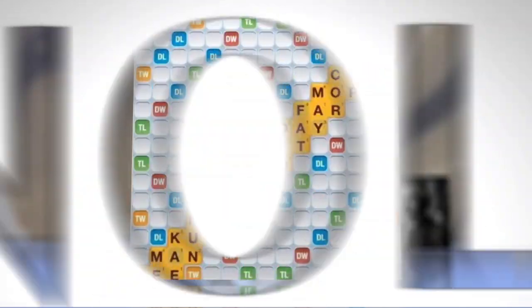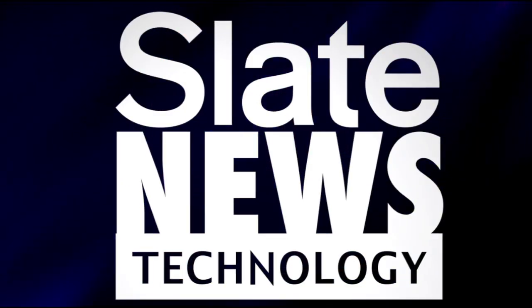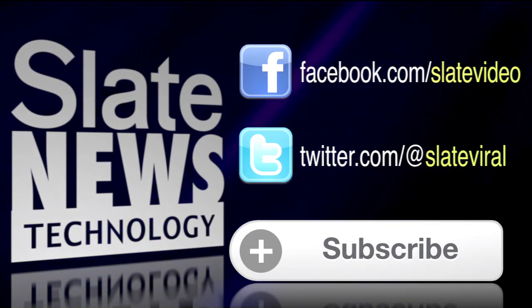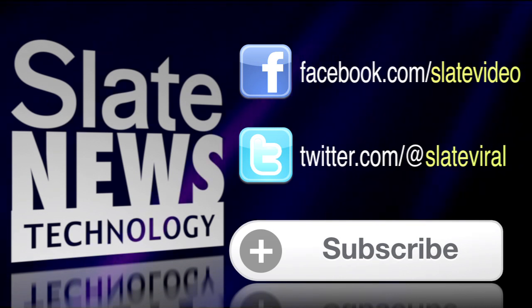Want more technology? We're breaking down the latest trends and stories in tech. Check out Slate News Tech — click to subscribe, like us on Facebook at Slate Video, and follow us on Twitter at Slate Viral.